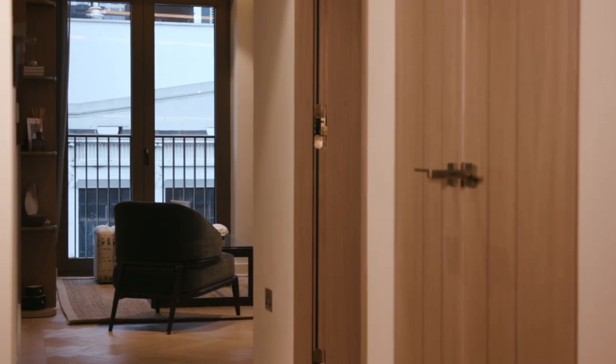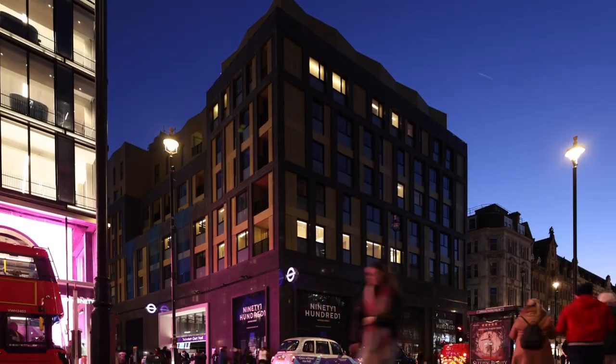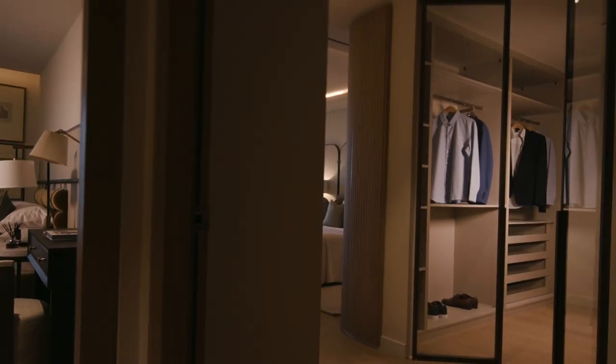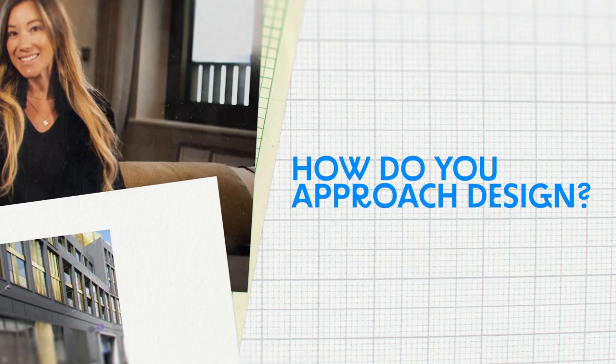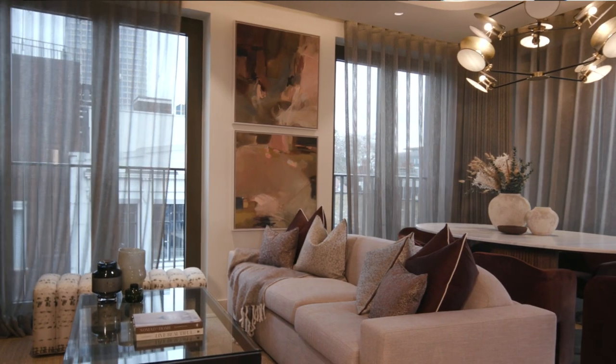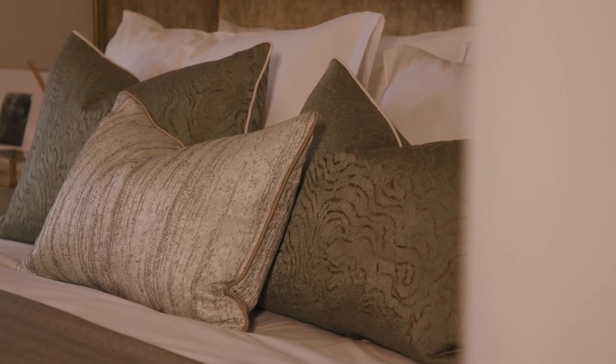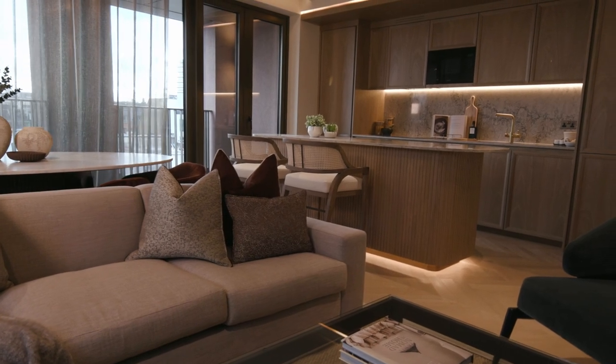We are designing the penthouse collection at Tottenham Court Road West. The brief was really to create timeless elegance of livable luxury. With these four penthouses we've tried to incorporate schemes that are both comfortable and livable and practical, that don't compromise on luxury and elegance — giving off that home from home feel with that luxury hotel vibe.